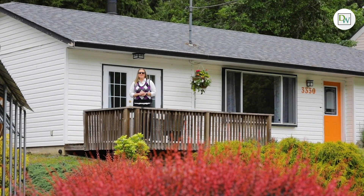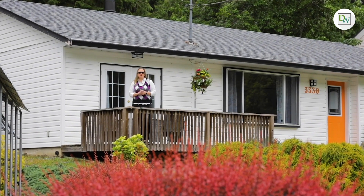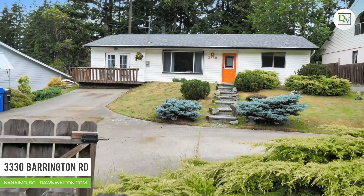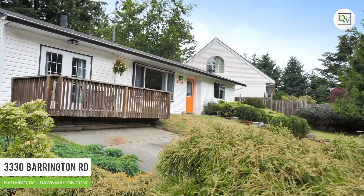Don Walton here with Don Walton & Associates, and today we are in the Rock City neighborhood of Departure Bay, Nanaimo's revitalized beachside community. Welcome to 3330 Barrington Road.